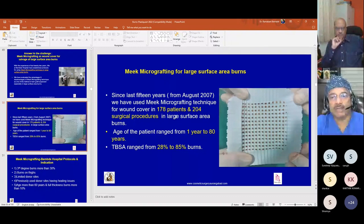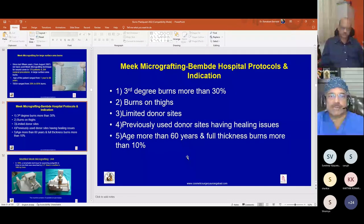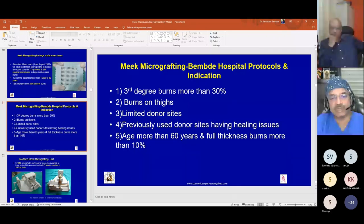We have performed more than 200 procedures using Meek micrografting. Patient age ranged from one year to 80 years, and the technique was used in patients with 28 to 85 percent burn area. Indications include third-degree burns with more than 30 percent TBSA when both thighs are involved, limited donor sites, previously used donor sites with healing issues or graft rejection, and patients over 60 years even for 10 percent full-thickness burns to avoid donor site morbidity.